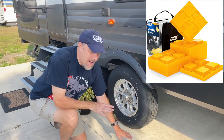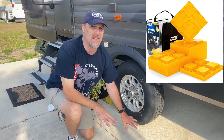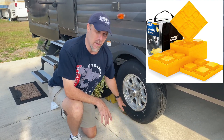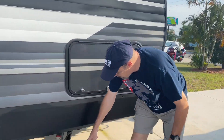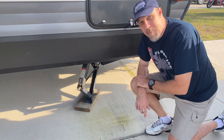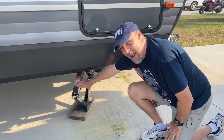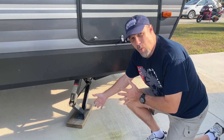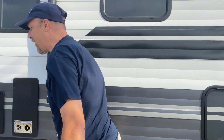Next are leveling blocks. When you go to a campsite that's not level — like in dirt or grass — you're going to need a set of leveling blocks. There are several types: a very inexpensive way is simply buying a 2x8 and cutting it into blocks. Just like under your tires, when you crank your jacks down you're going to need a block for the bottom.